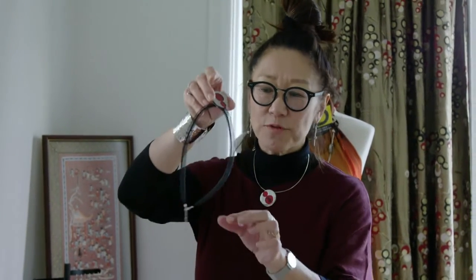On my pieces you'll usually find an obvious eight, or you'll see a stamp of eight somewhere, which is conveying good luck or good fortune for the wearer or the person who received the gift of eight.